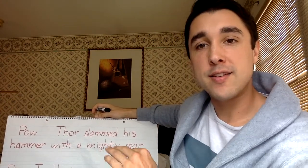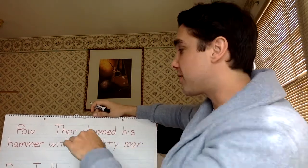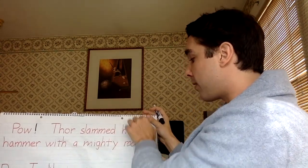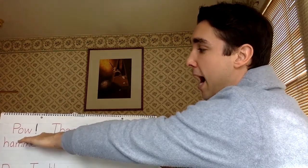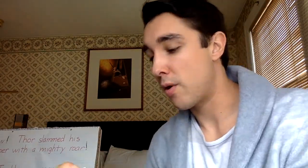So scholars, if you want someone to read your sentence that way, we can add an exclamation mark to show that strong emotion. So we got Pow with an exclamation mark — Thor slammed his hammer with a mighty roar. We can even add another exclamation mark if we want people to read that sentence with strong emotion as well, but we don't have to. It can also be just a period. So guys, that's how we're going to use exclamation marks in our writing. Make sure that you're using different punctuation marks — exclamation marks and question marks too.